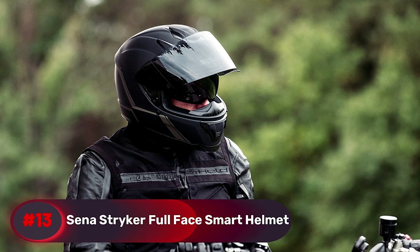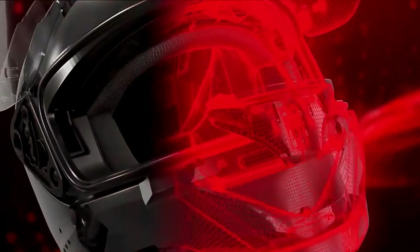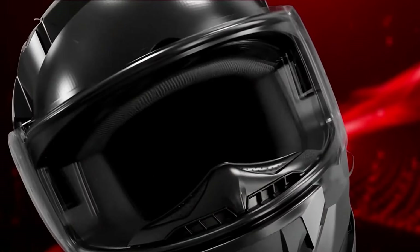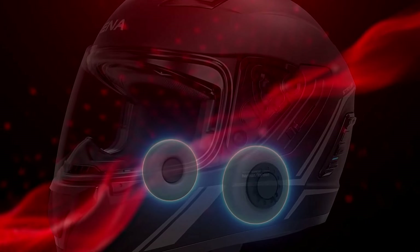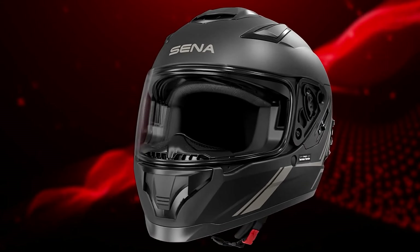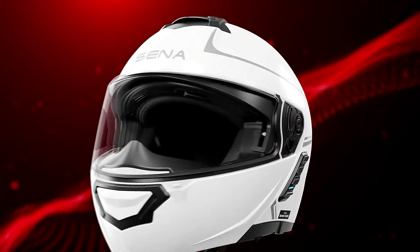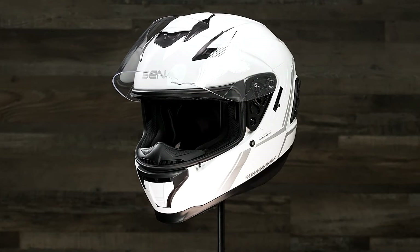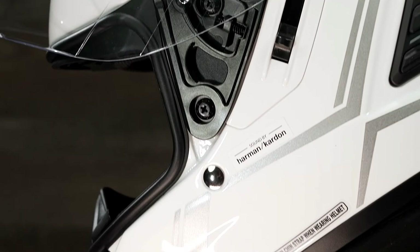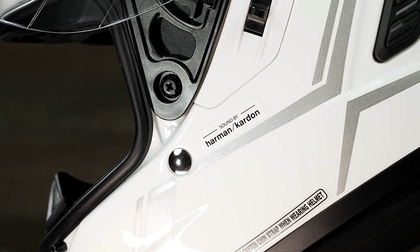Number 13, Senna Stryker Full Face Smart Helmet. This full-face smart helmet features integrated mesh and Bluetooth intercom technology, along with premium Harman Kardon speakers and a microphone for exceptional audio clarity. Designed for seamless communication with your smartphone or other Senna riders, it also includes a retractable sun visor, an LED taillight for enhanced day-or-night visibility, and premium padding with acoustic dampening.